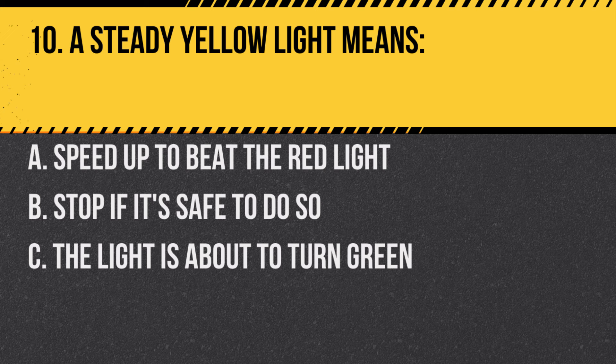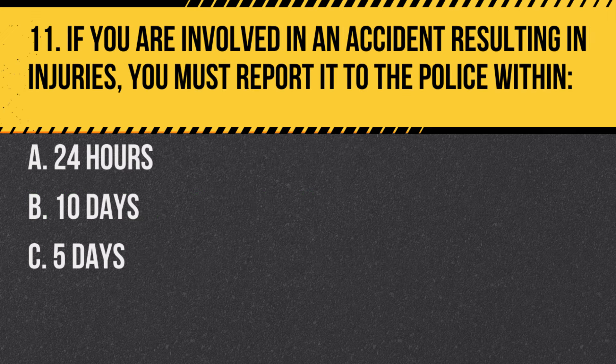Question 10. A steady yellow light means: A. Speed up to beat the red light. B. Stop if it's safe to do so. C. The light is about to turn green. Answer: B. Stop if it's safe to do so. A steady yellow light indicates the light is about to turn red.